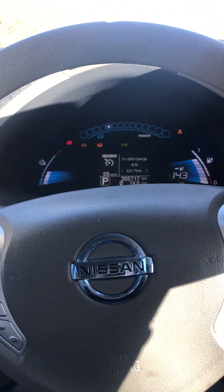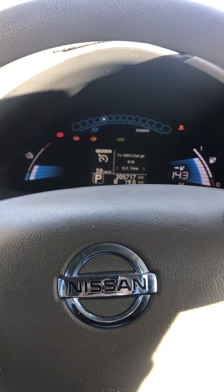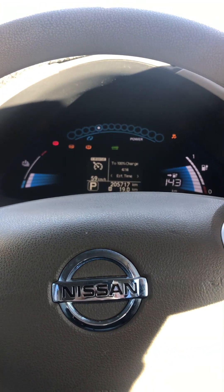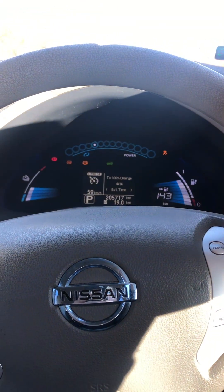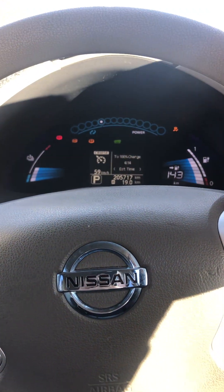Here's an interesting issue that can come up on some of these earlier Leafs: the power brake system failing to operate. I usually find it's down to a weak 12 volt battery, but it can be down to the brake control module, it can be down to the brake stroke sensor — there's a number of things.